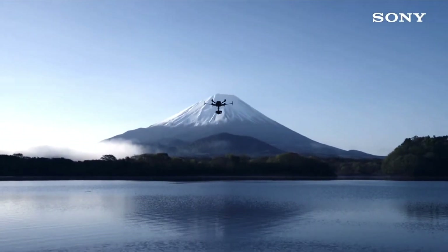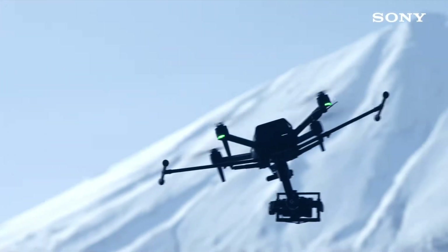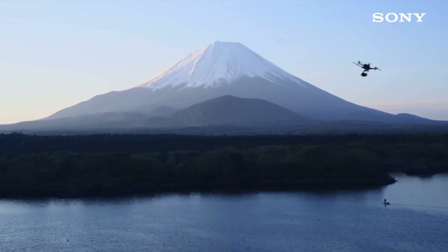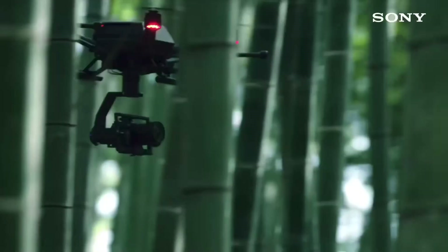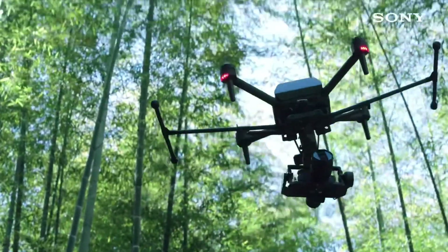Hey guys, this is Nicholas. Today, Sony gave us a glimpse of what the future of drones will look like for a price that is more than most people's monthly salary. That's right, $9,000 before tax. What's so special about this drone that Sony believe they can demand a king's ransom for it? Here are all the details that you need to know.